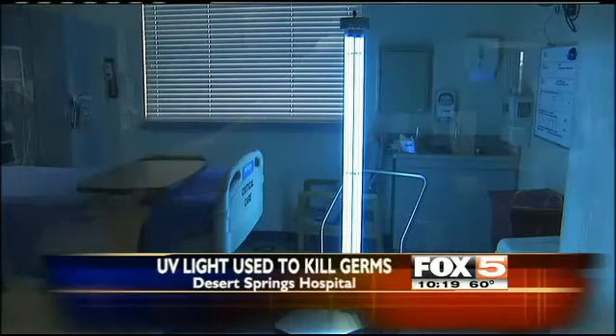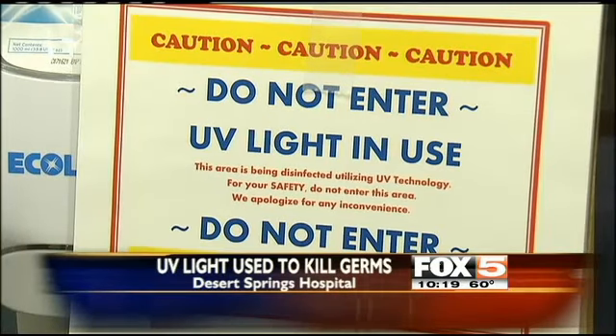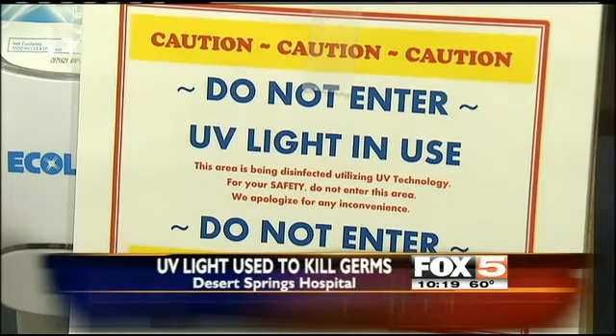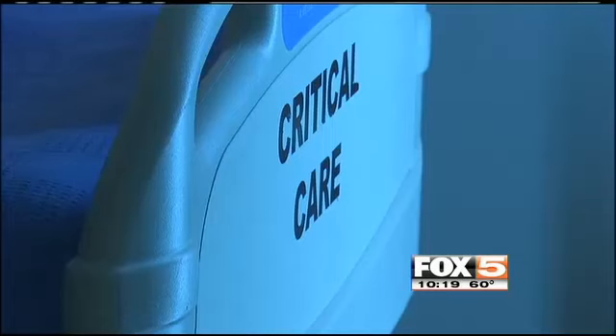Desert Springs Hospital is taking advantage of a new technology to prevent infections. Ultraviolet light is now being used to fight germs on hospital surfaces. The UV light is placed in procedure rooms for 15 minutes after they're cleaned to ensure all surfaces are fully sanitized.